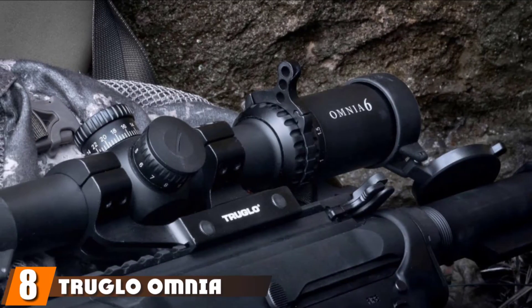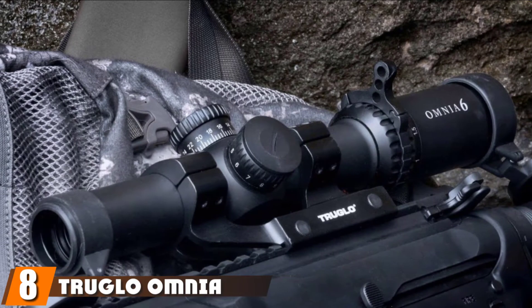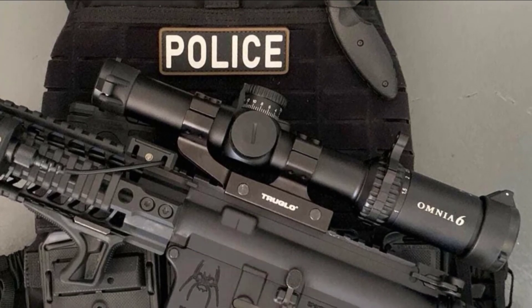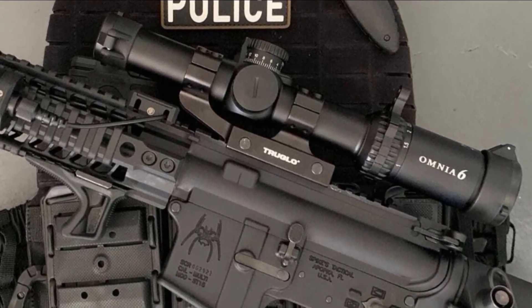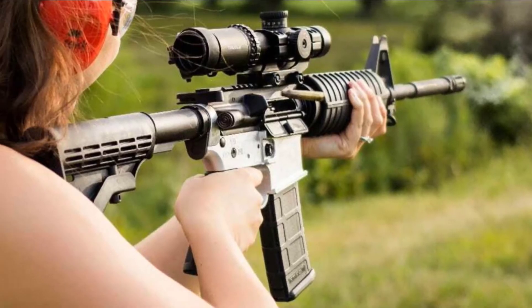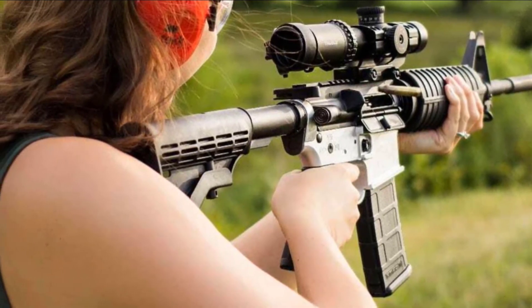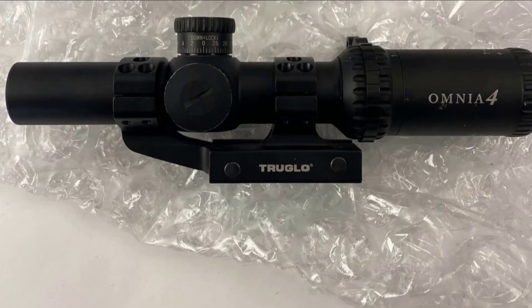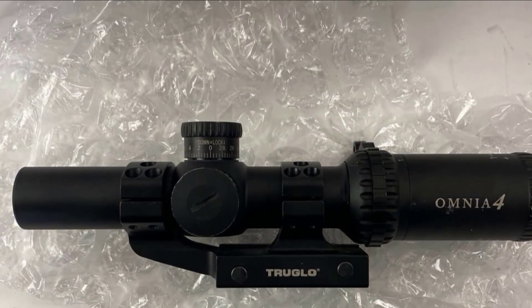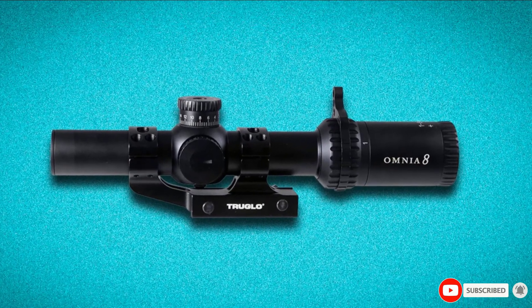The number 8 position is held by the Truglo Tru-8 Tactical Rifle Scope. The Omnia 8 by Truglo is arguably the most durable 1-8x scope on the list, especially for those in the market for the best 1-8x scope for tactical uses. The reticle can be illuminated by turning the knob on the scope. There are also windage and elevation turrets that you can adjust to account for wind and shooting height. Each click on the windage and elevation turret will adjust 1/4 MOA. After each click the turrets lock in place, making it easy to hold zero once you have made your adjustments. Just magnify up to 8x and take your shot.